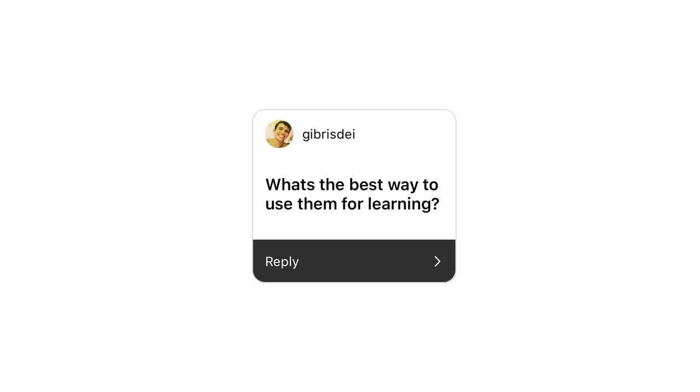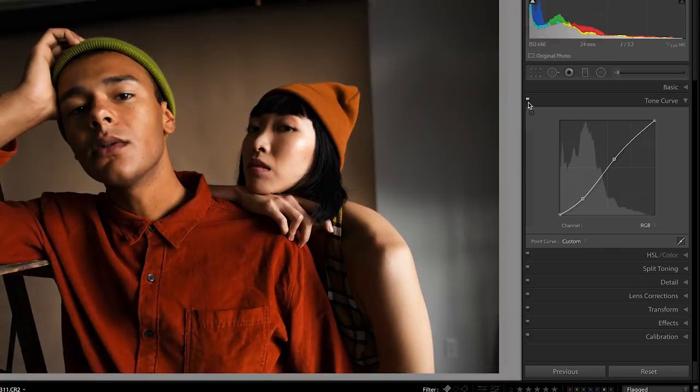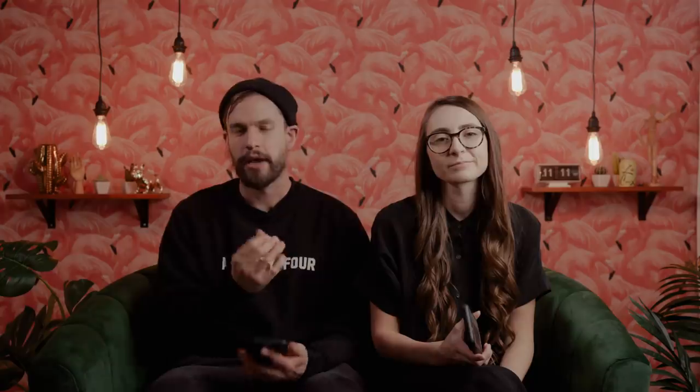What's the best way to use presets for learning? As mentioned in the video, turning off the panels with that switch lets you see how each different section is really affecting the photo. Then you can dive in and finesse each parameter if you'd like.